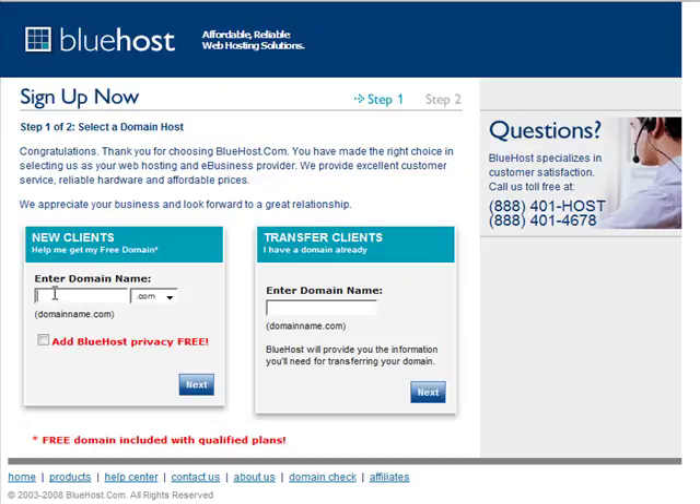The thing with Bluehost is that you get to register your first domain for free if you get it through them. So you can get it from Namecheap, you can get it from Bluehost. So in my example, I was going for RetrainingClub.com and you wanna click this of course and just click next.